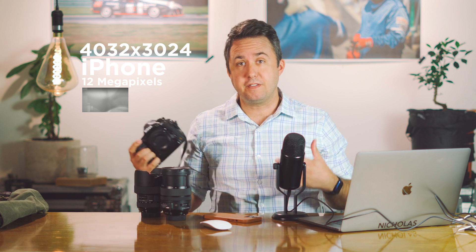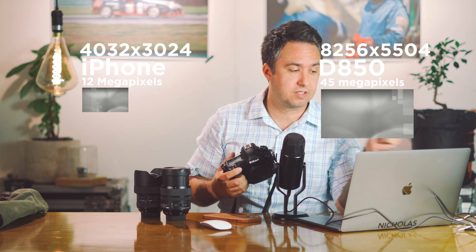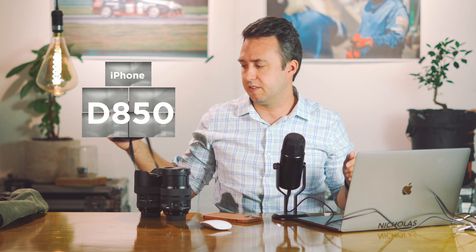Which brings us to resolution. The iPhone 12 — same as the iPhone 11 and I think the iPhone 10 — shoots 12-megapixel pictures, which is 4032 by 3024. The Nikon D850, however, has a 45-megapixel sensor, which is 8,256 across by 5,504 tall. You might think 8,000 is just twice 4,000, so this is just twice the resolution, but if you're stretching a picture out twice as wide, it also has to stretch out twice as tall. This camera is shooting the equivalent of four iPhone pictures stitched together.